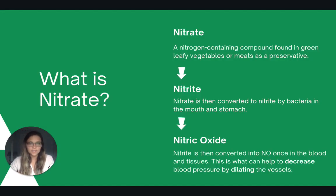So if nitric oxide is what can help lower blood pressure, then what exactly is nitrate? Nitrate is a compound found in foods. When we eat nitrate, it is converted into nitrite by bacteria in our mouth and our stomach, and then once it's in our blood and our tissues it's converted into nitric oxide, which can help to decrease blood pressure by allowing blood vessels to dilate.